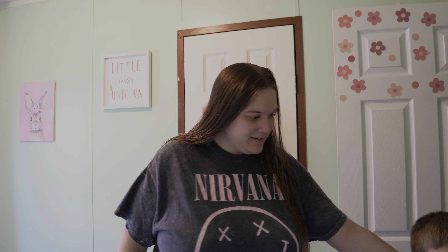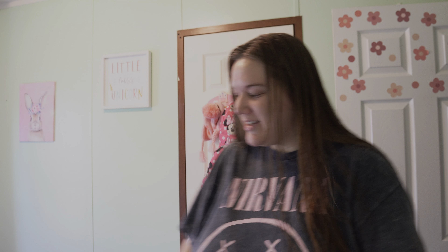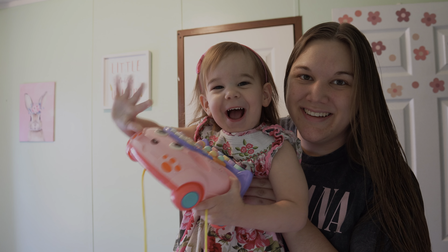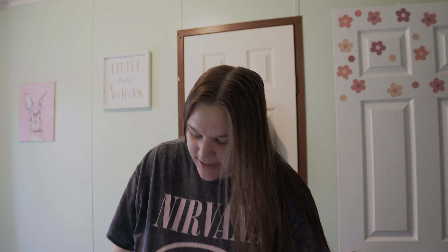Do you want to say hi? Leon wants to say hi — say hi, guys. Dessa said hi. You want to say hi to Dessa? Say hi, guys. Yeah, she's playing with her phone.